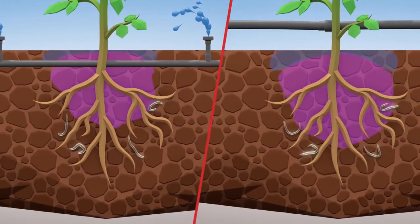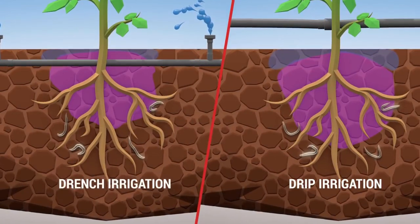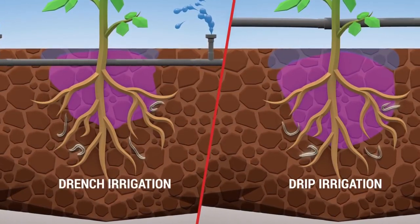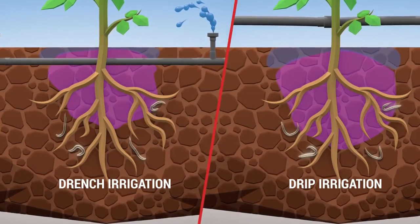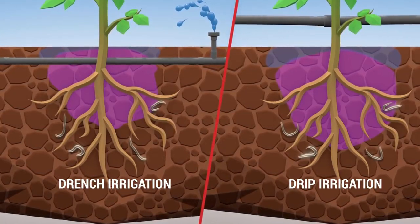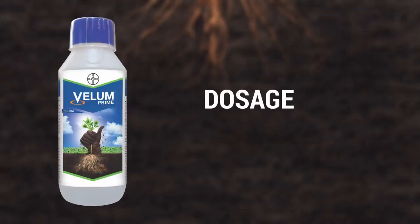Make sure to follow the steps mentioned carefully for optimum results. If the compound doesn't reach the nematode zone properly, or if there is excessive water and the compound gets washed away, then there is no proper control.